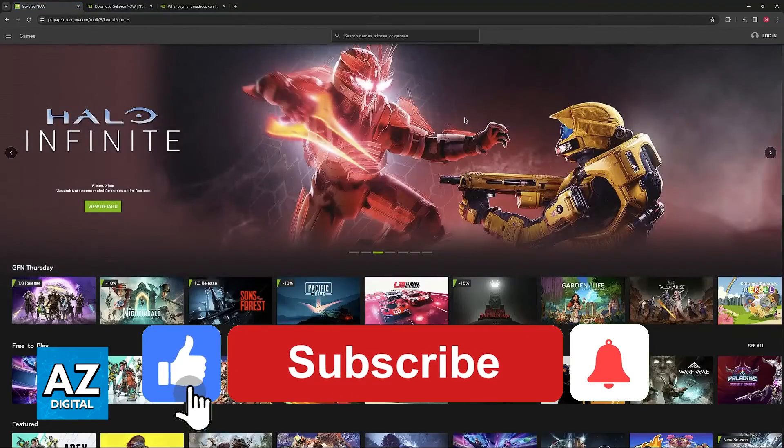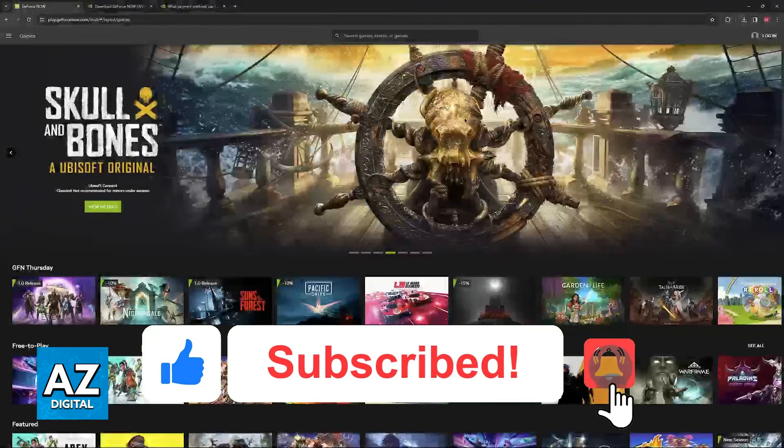If this video cleared up any questions that you had, please be sure to leave a like and subscribe for more very easy tips. Thank you for watching.